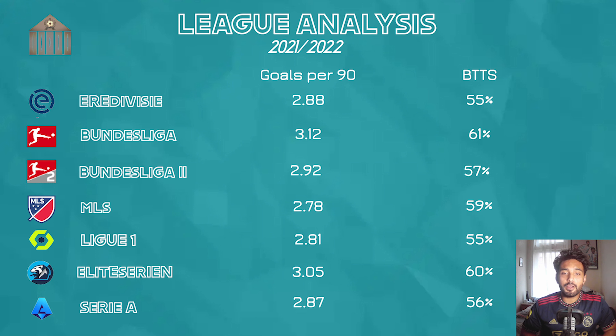Ligue 1 in France comes next with 2.81 goals per 90 and 55% Both Teams to Score. Interestingly, France used to be a league where goal scoring was quite low, but over the last two to three years more teams are playing attacking football, leading to more goals. I think the bookmakers still haven't priced it the same way as the Bundesliga, so you can find real value in the French top flight.